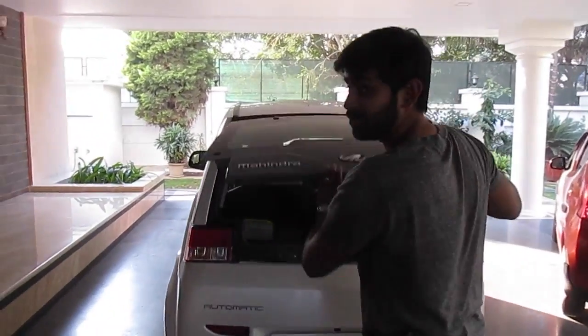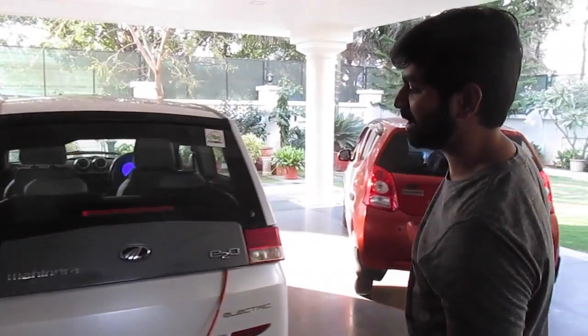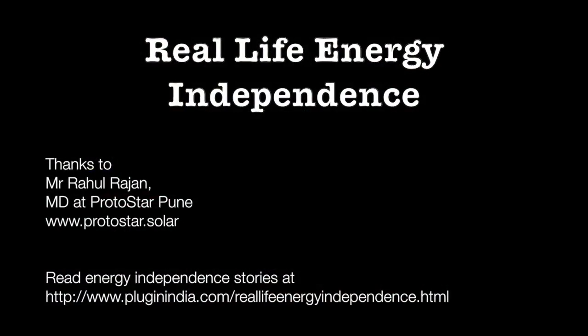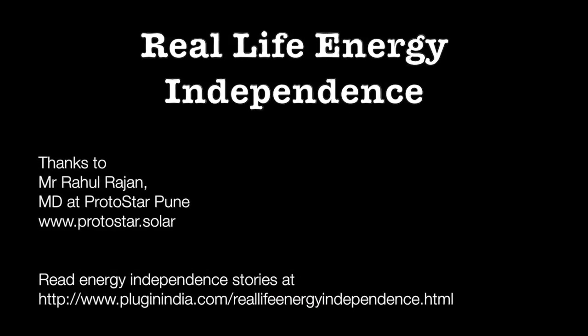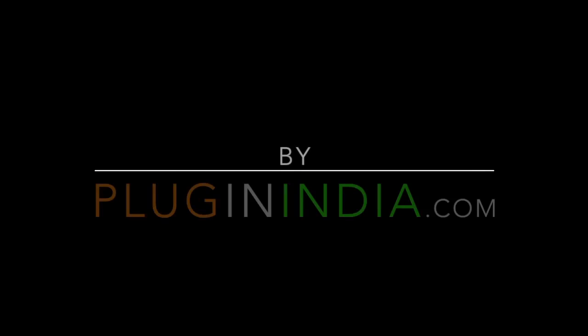This is my E2O electric car and I charge it with solar, so I literally drive with the power of the sun.